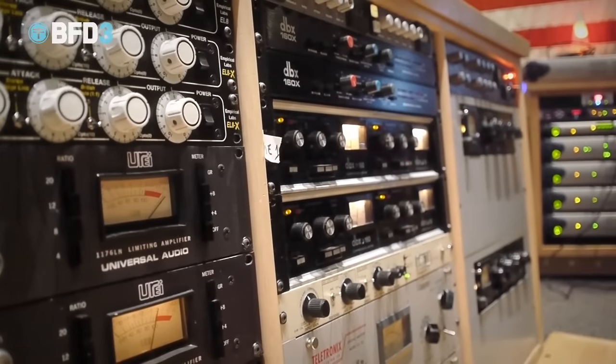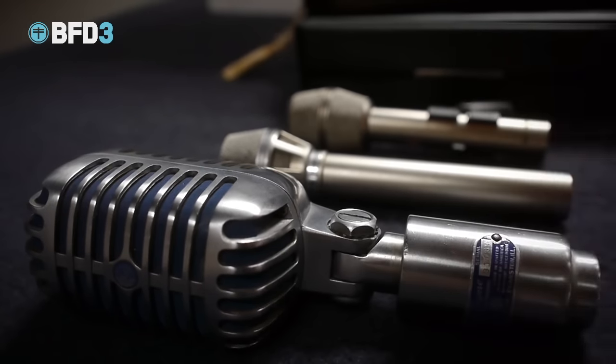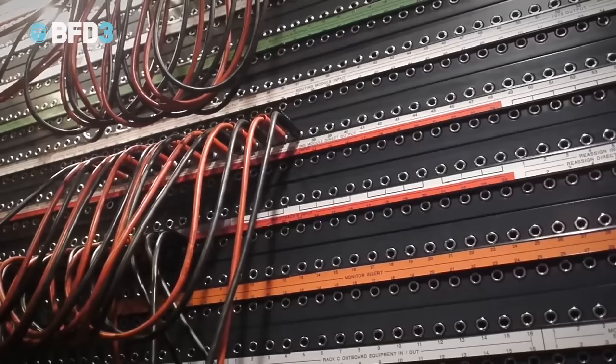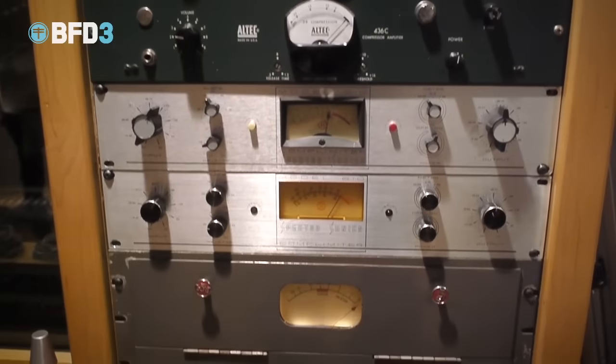We chose Ocean because it has a great Neve and a great tracking room. Also, it has a great selection of outboard gear. Ocean has one of the best mic selections in the world, and we brought a bunch of mics in with us as well as using the studio mics. We're also using a bunch of the great outboard gear that they have, like Fairchilds and Pultecs.